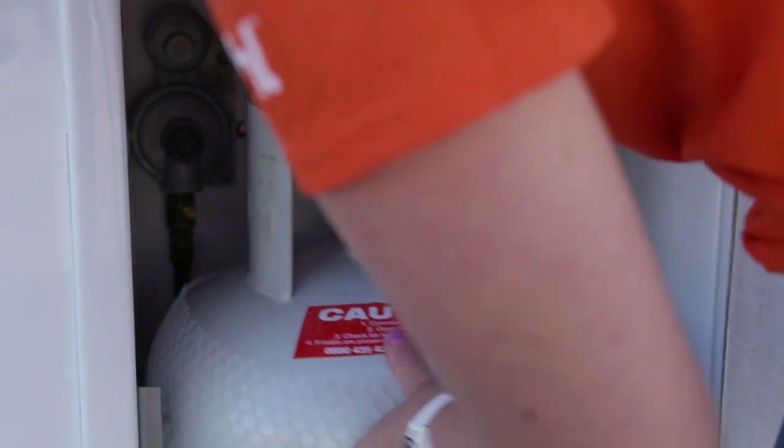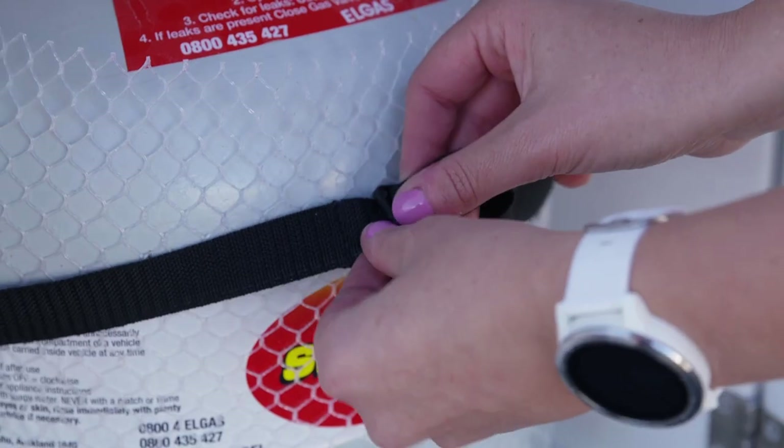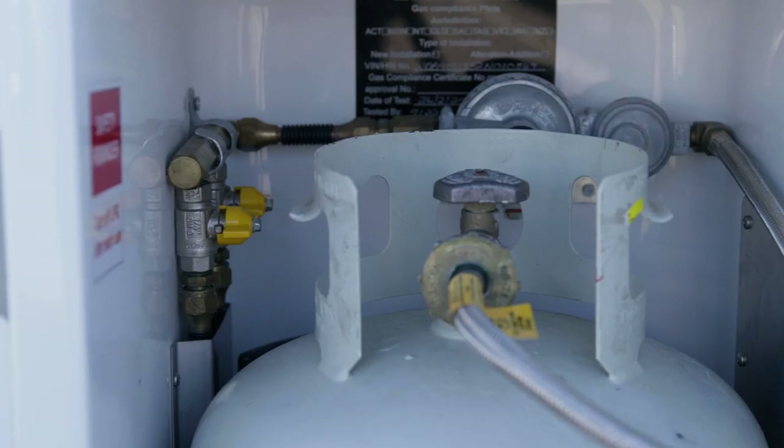We've filled the LPG bottle up for you and you'll need to refill it before returning, unless you have purchased the express return pack or pre-purchase gas option. The shut-off valves are also in this compartment.